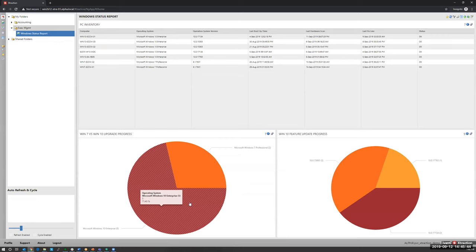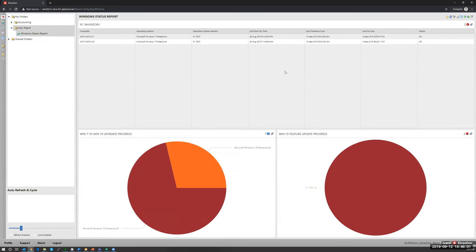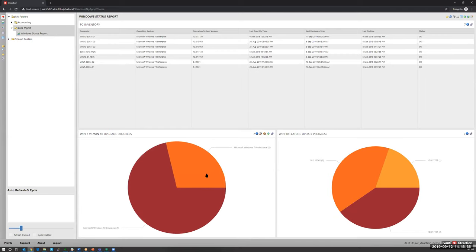Regarding interactive action on reports: clicking on a pie slice — say Windows 10 — updates all sections of the dashboard to show Windows 10 data. Clicking Windows 7 switches all panes to Windows 7 data. This is view-mode interaction, not edit mode. You can also switch chart types on the fly — converting a pie to a bar chart with a simple click — without going into edit mode. To make it permanent, you'd click Edit on the report.